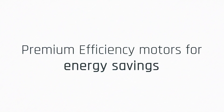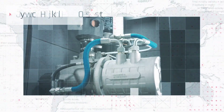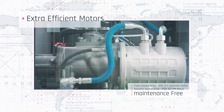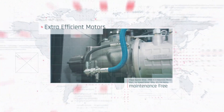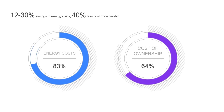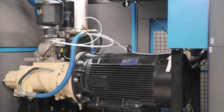Powering the RSB series is a high-efficiency motor that sets new standards in energy savings. With IE3, IP55 for fixed speed drive and IE5, IP66 permanent magnet maintenance-free motor for variable speed drive, you can reduce energy consumption by up to 30%. It's not just a motor — it's a powerhouse designed to lower your total cost of ownership.